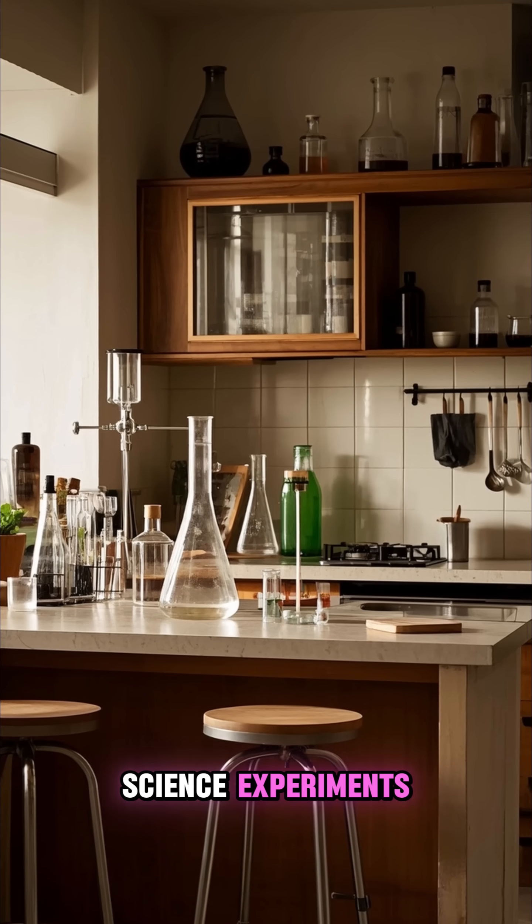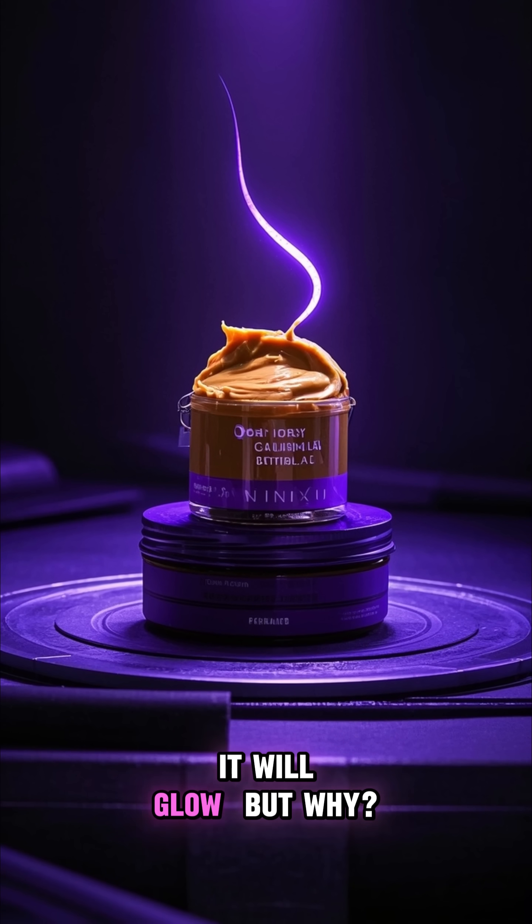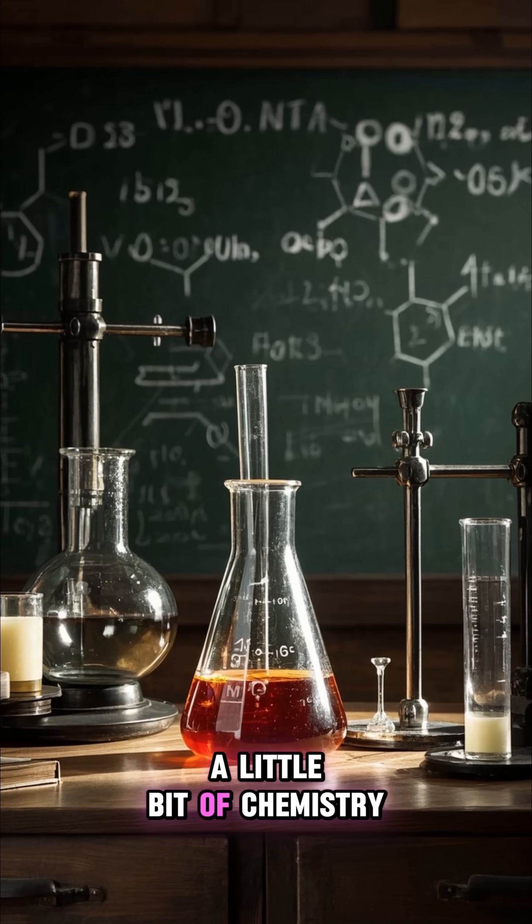This is one of my favorite science experiments. If you take peanut butter and put it under a UV light, it will glow. But why? To answer that question, we're going to have to do a little bit of chemistry.